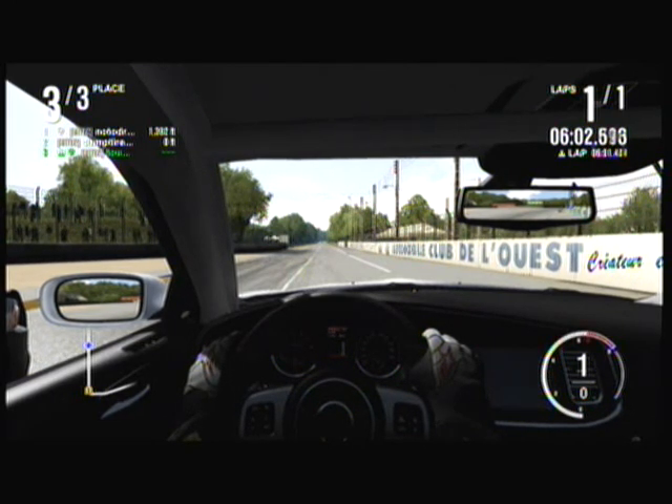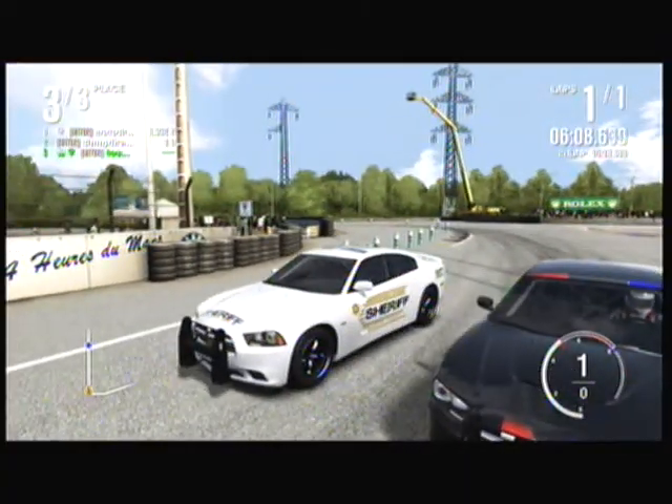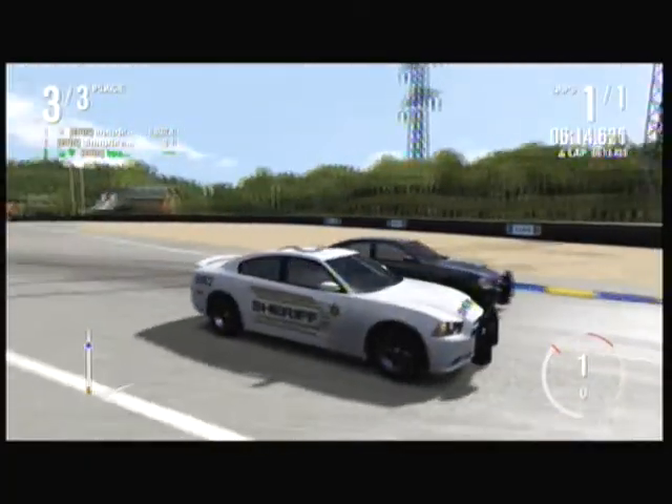All right, this is a race between 2012 Chargers — a fully suited and an undercover. They're basically identical except for what you see from the outside. One's undercover and one's fully suited.